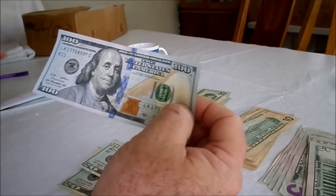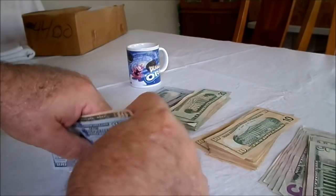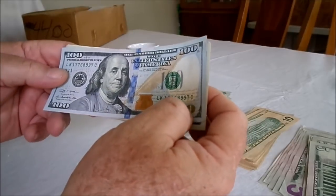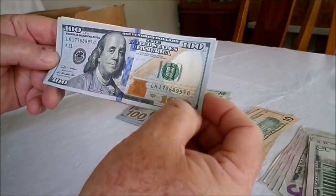That's our currency check for this week — we went through $4,300 and came out with six interesting bills. Thanks for watching! Like, subscribe, comment, thumbs up, thumbs down — whatever you think. Thanks a lot!